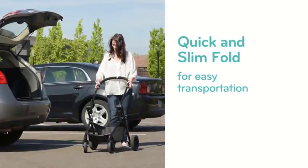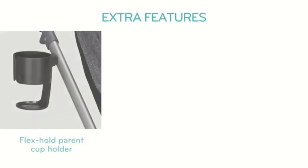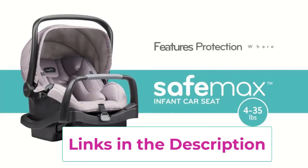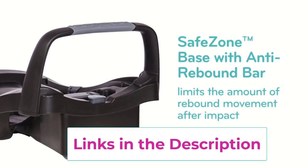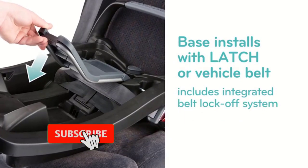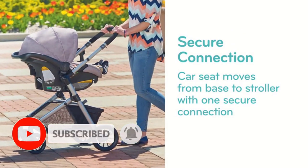Versatile and lightweight, this car seat and stroller combo features a modular frame with six modes. The reversible mode permits your baby to face in or out, while the stroller covers from an infant car seat frame to stroller seat or carriage mode with ease. This car seat and stroller combo has been designed with a stay-in-car base that allows for a quick and safe infant car seat connection from stroller to car and vice versa.